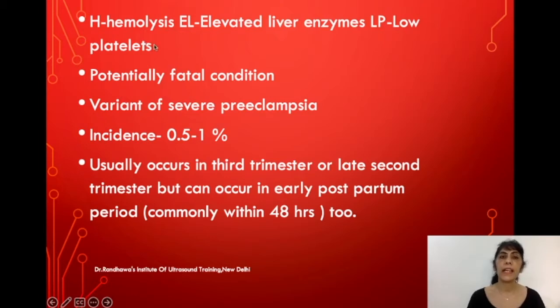It's a potentially fatal condition. It is seen primarily in the third trimester, but it can also occur in the late second trimester and in early postpartum within 48 hours of delivery. It is found in patients with severe preeclampsia. It is not common — the incidence is 0.5 to 1 percent of all pregnancies.